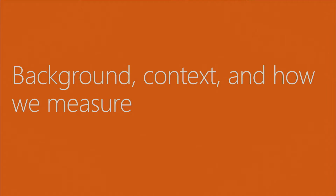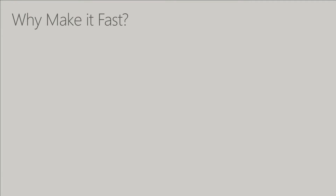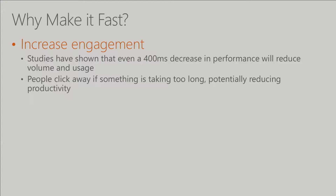Why do you want to make these things fast? We all know fast is better than slow. But the reality is there are real measurable reasons. Microsoft Bing, as well as competitors like Google and Facebook, have done studies showing that even a 400-millisecond decrease in performance will actually reduce volume, usage, and clicks. People stop clicking on search if it takes longer, and if something takes too long, people click away — they go somewhere else, go for a coffee break. They're not doing work, and that decreases engagement.